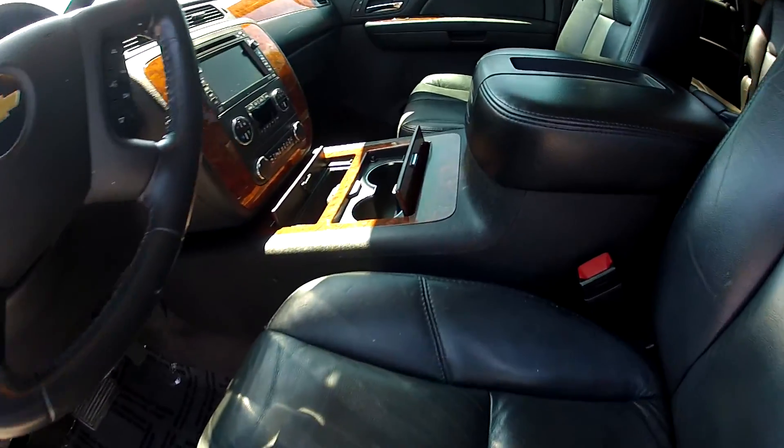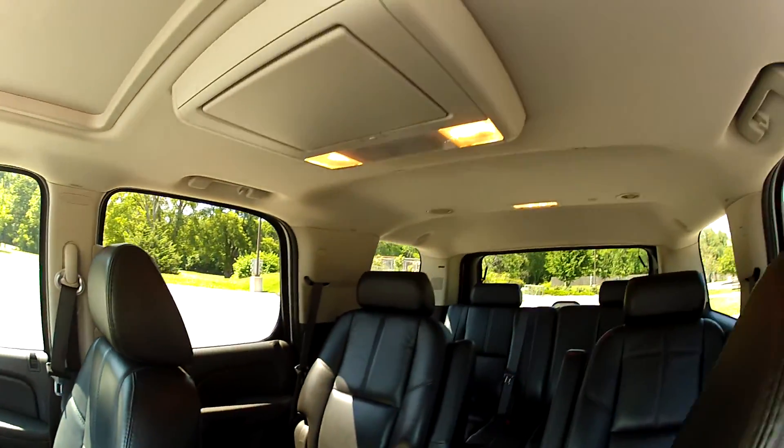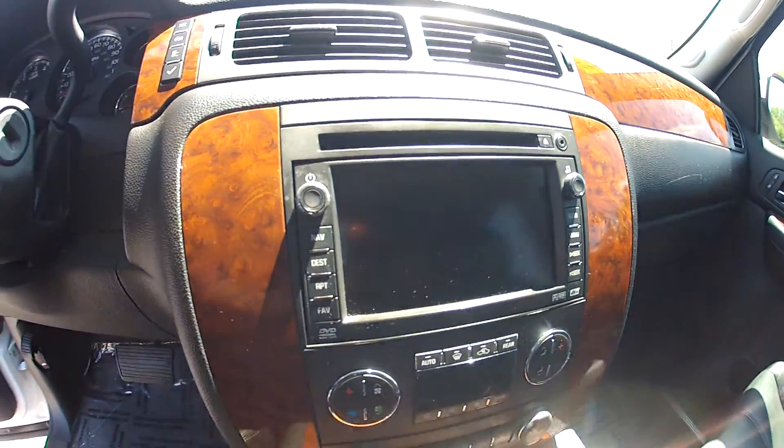The leather interior is very nice — plenty of space. The headliner is in great condition. We have a navigation system.